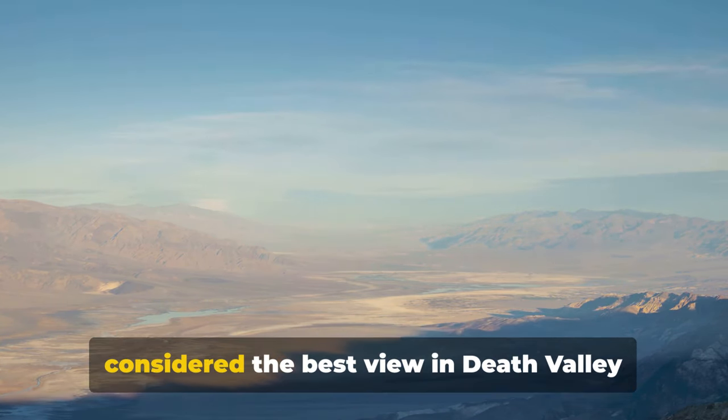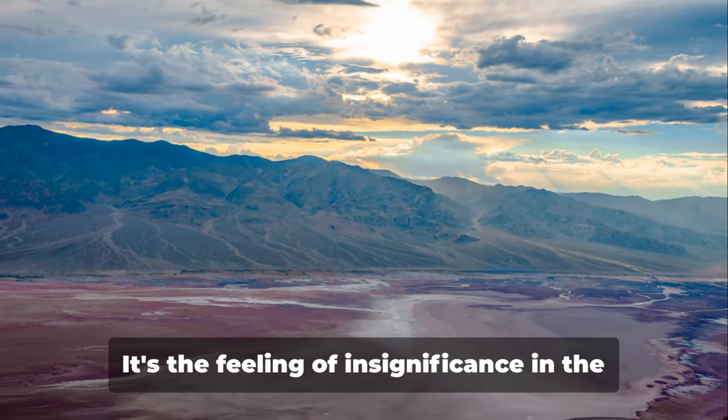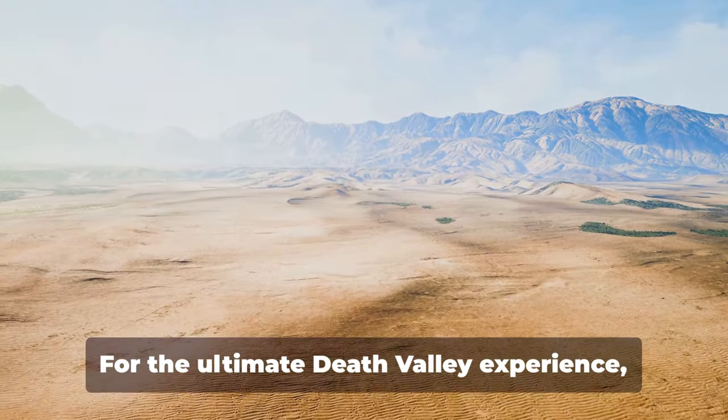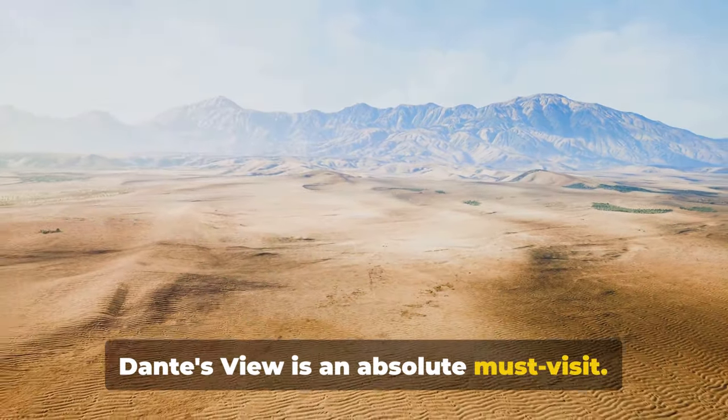The reason Dante's View is considered the best view in Death Valley is not just for its breathtaking vistas — it's the feeling of insignificance in the face of nature's grandeur that truly humbles and awes. For the ultimate Death Valley experience, Dante's View is an absolute must-visit. You will not be disappointed.